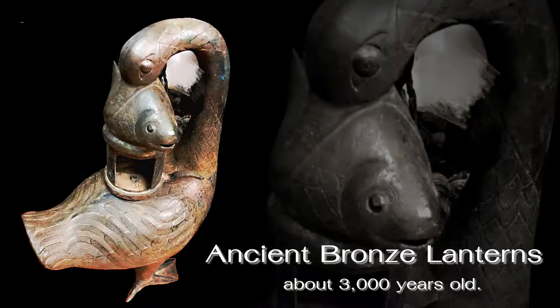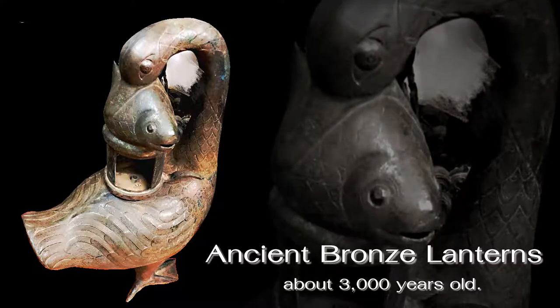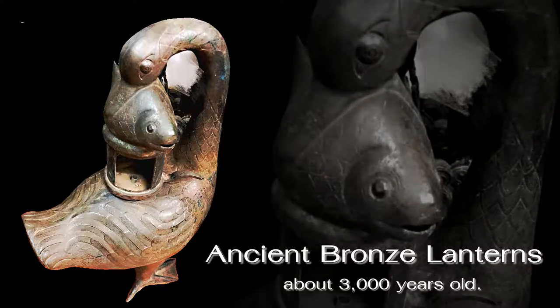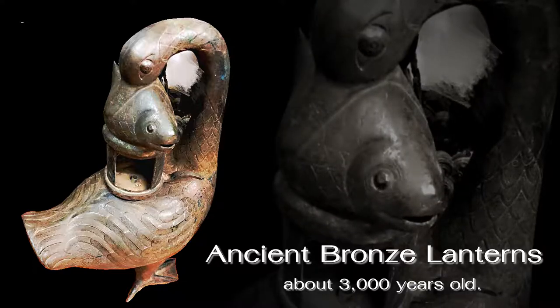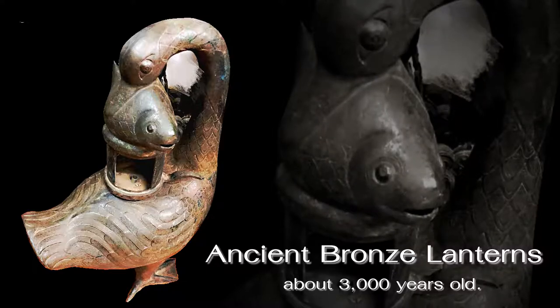A group of Chinese archaeologists has unearthed a goose-shaped lamp which is assumed to be at least 2000 years old, at the site of the tomb of the Western Han dynasty in Nanchang city, Jiangxi, in the eastern part of the country.